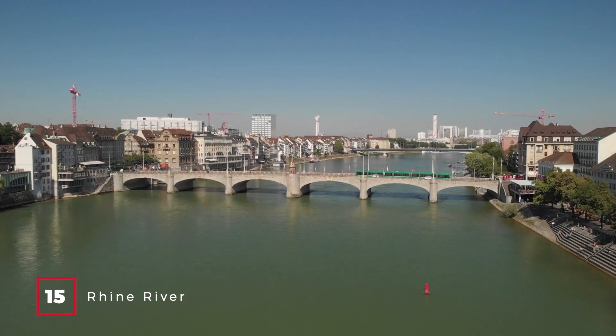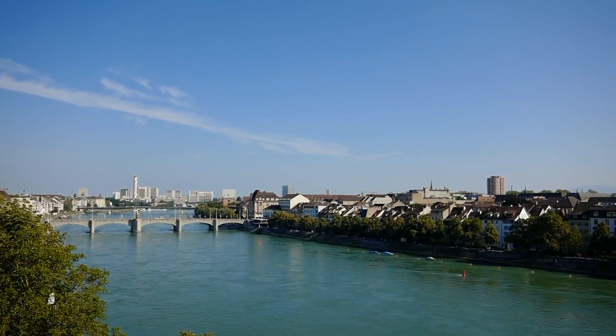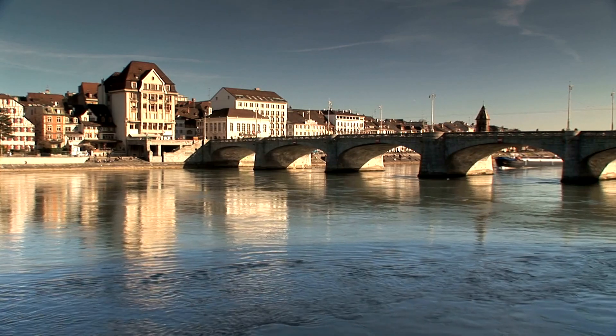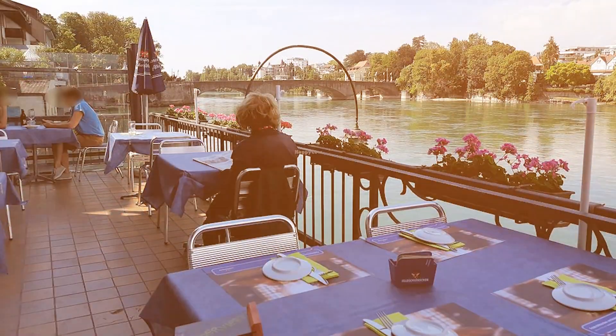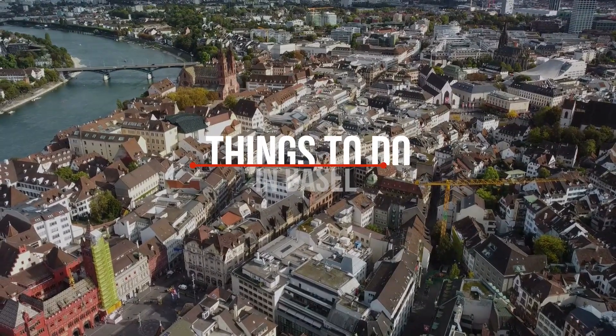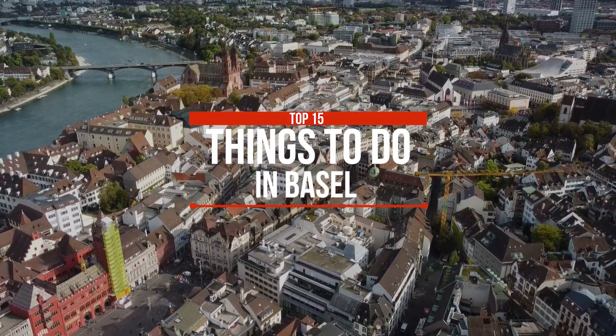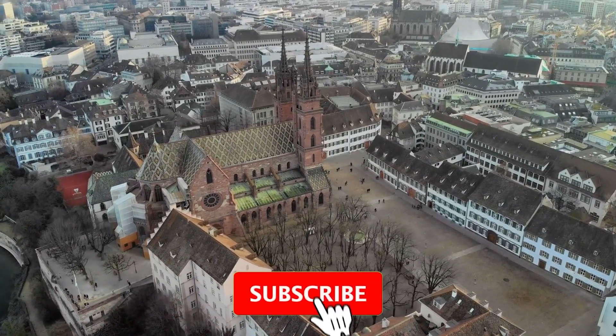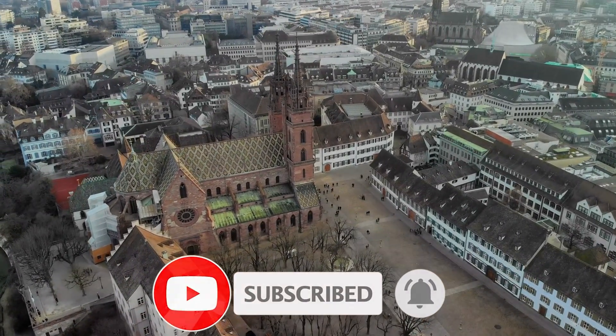At number fifteen, we have the Rhine River. The river is so much more than a body of water — it's a place for leisure and adventure. From ferries that need no propulsion to bathing areas and café terraces, the Rhine is the city's natural playground. That sums up my top 15 things to do in Basel. I hope you enjoyed. If you did, please leave a like on the video, and if you're new to the channel, hit that subscribe button. Until next time, have a great day.